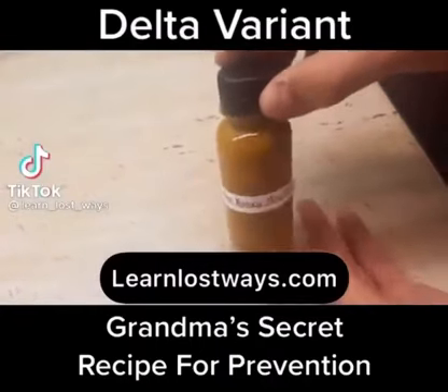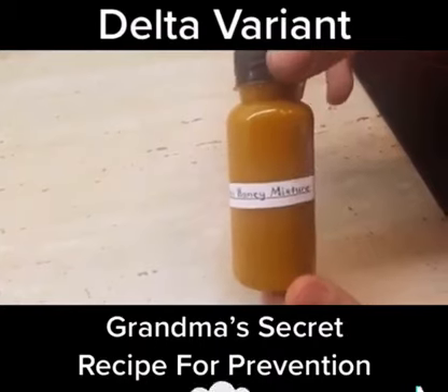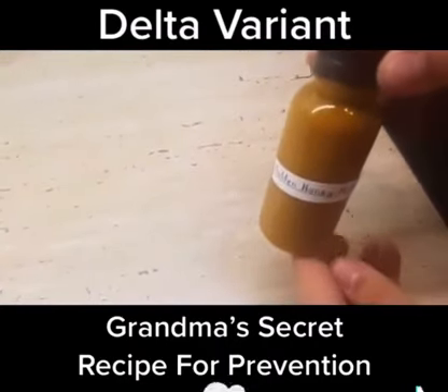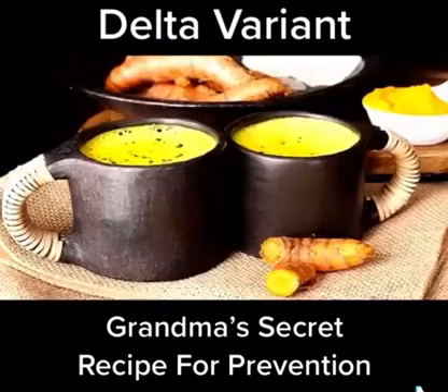People know that turmeric with honey is the most effective antibiotic you'll ever consume. This natural mix comes with no toxic side effects. Let's see how you can make this incredible concoction that goes beyond modern-day medicine.